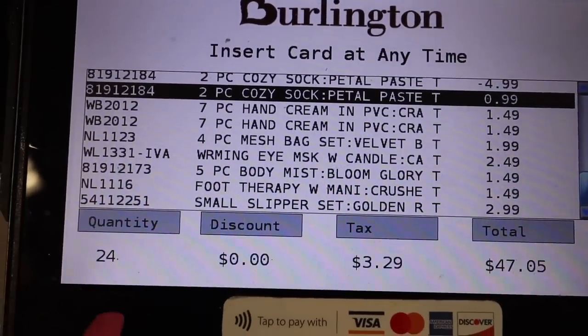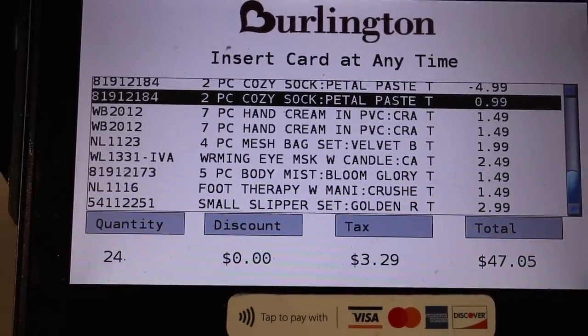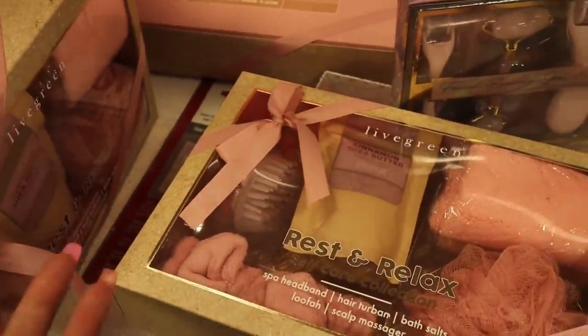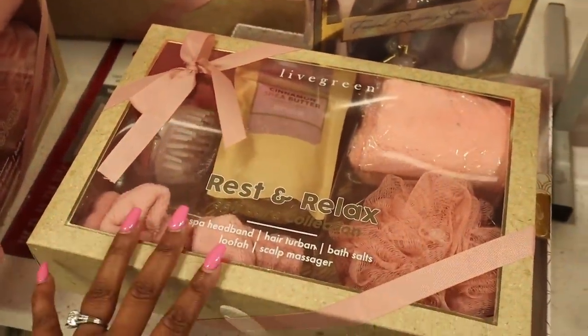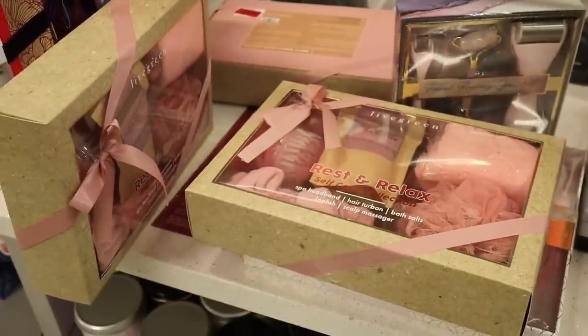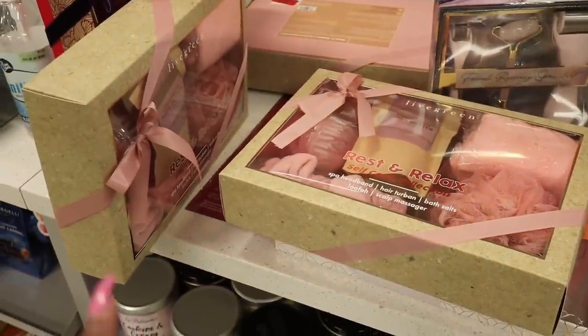I'm only at $47 for 24 things — that's crazy. Feeling really good. I really feel like you should go to this sale. Now, if you go to one store and they don't have a lot left, don't be discouraged. Go to another one if you can, if you have more than one Burlington in your city. If you are in Jacksonville, I already hit the one on Old St. Augustine Road by Hobby Lobby — so skip that one if you're in Jacksonville, Florida.